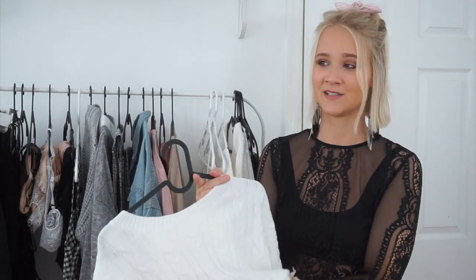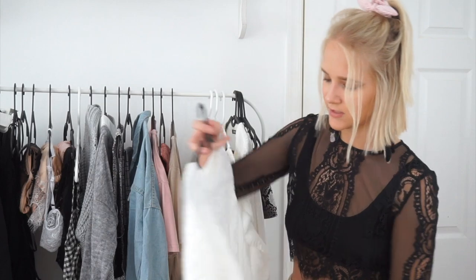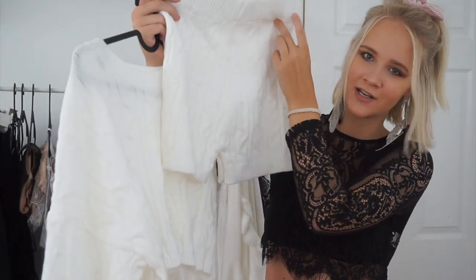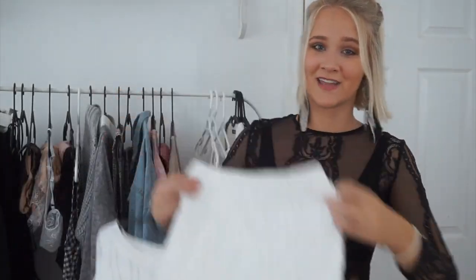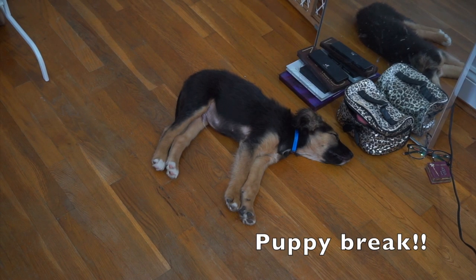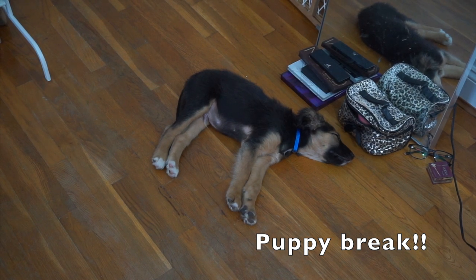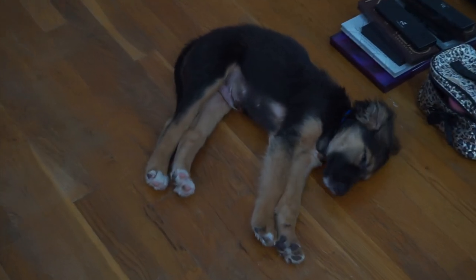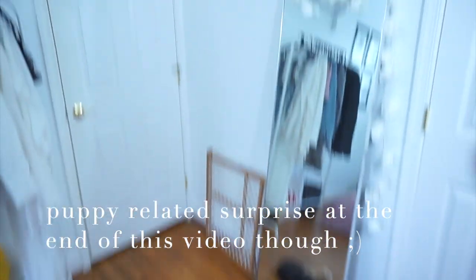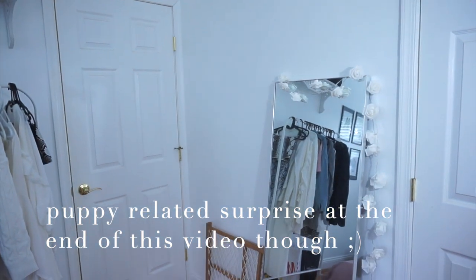I got this two-piece set — I think this was the most expensive thing I bought, around thirty dollars. It's a long sleeve cropped sweater top and it comes with matching high-waisted shorts in the same texture. It's literally adorable and I can't wait to style it. And oh my god — Apollo is so cute! Okay, puppy time's over, back to the video. I know puppy time is the best part.